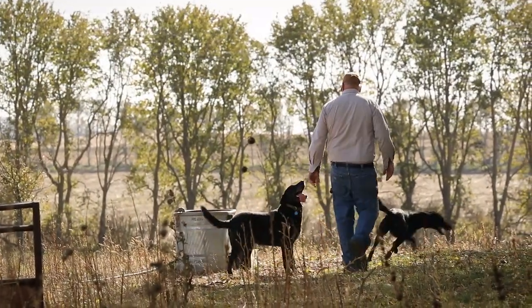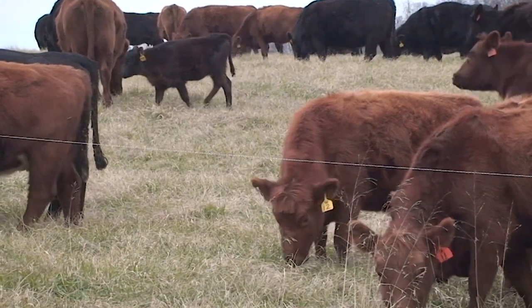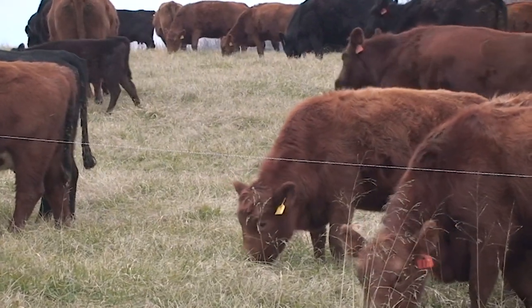If you go back 10 years we just had a cow-calf operation and sometimes we had cattle in the feedlot, even fed them corn and fattened them.